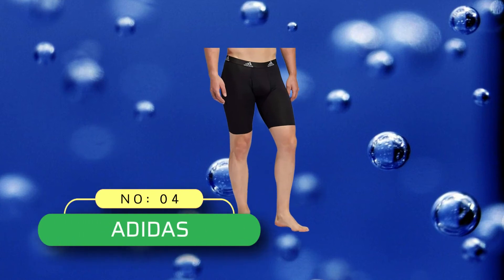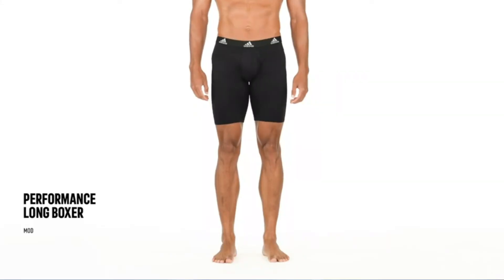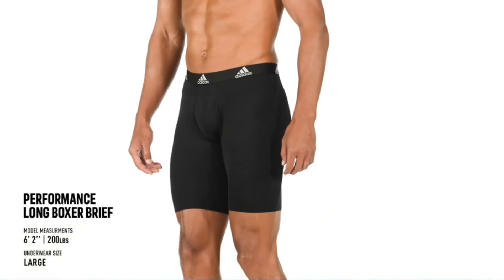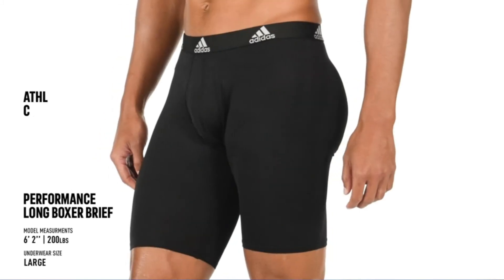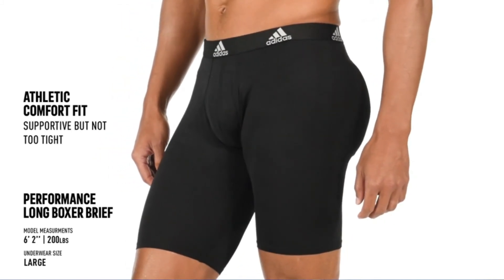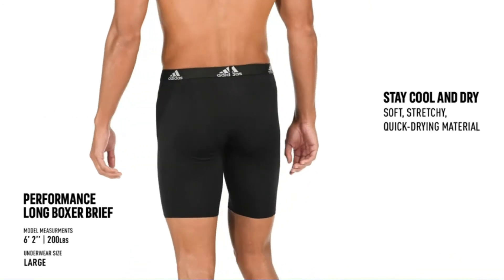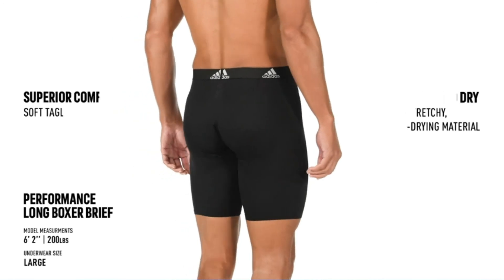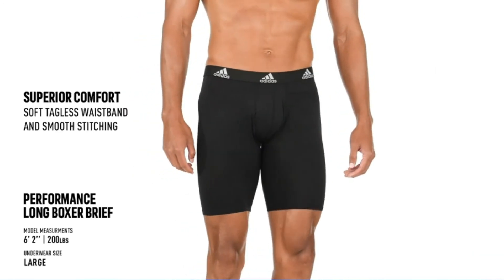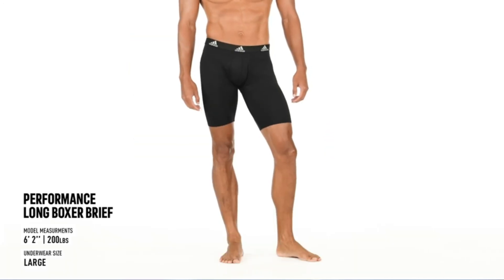Number 4: Adidas Boxers Made in USA. Adidas Men's Performance Long Boxer Brief Underwear — 91% polyester, 9% spandex. Imported, machine wash, 9-inch approximate inseam. All-day comfort with a performance edge. Soft, stretchy, quick-drying material in an athletic comfort fit, with a functional no-gap fly. Plush soft tagless waistband and super-smooth stitching deliver superior comfort.